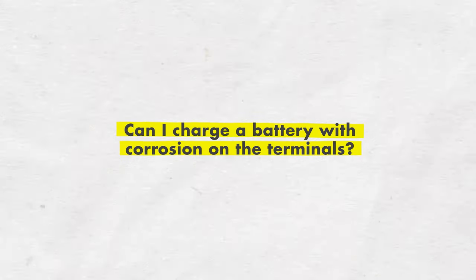Can I charge the battery with corrosion on the terminals? No — you should never use a battery charger while there's corrosion on the terminals. You should definitely clean them and then check the electrolyte levels or the battery acid prior to charging any battery.